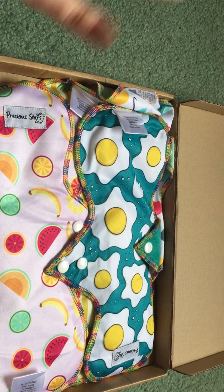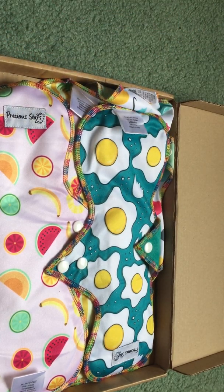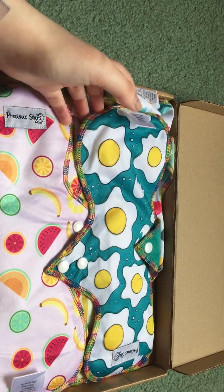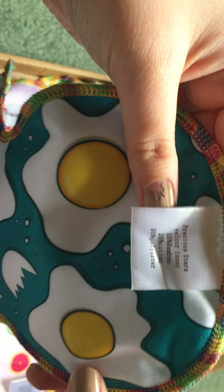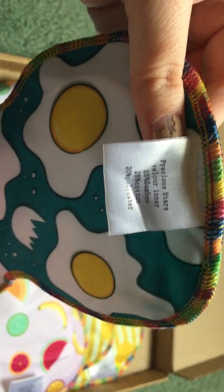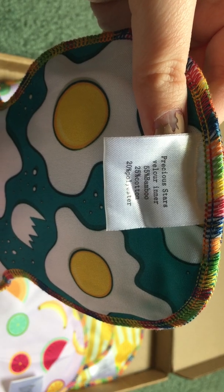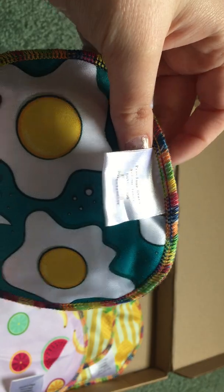If you guys are interested, I'll do more of a talk on cloth pads and things like that. But I just wanted to open these up and unbox them and show them to you. So this first one is the fried egg one. These have the information on them — it has a velour inner, bamboo, cotton, and polyester. I really like this colorful stitching around the sides. It's super cute.